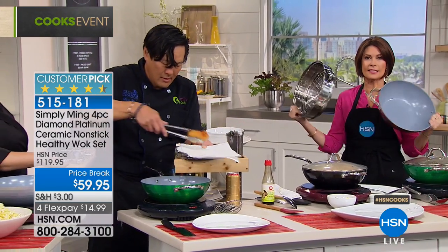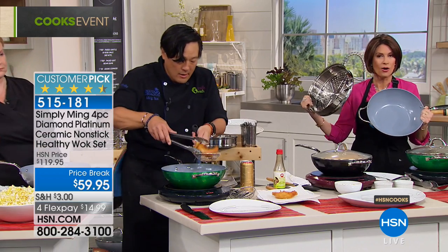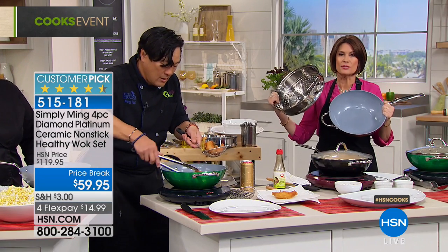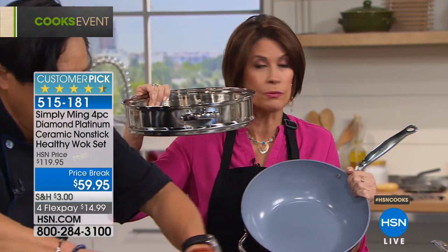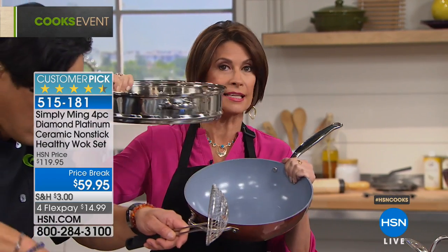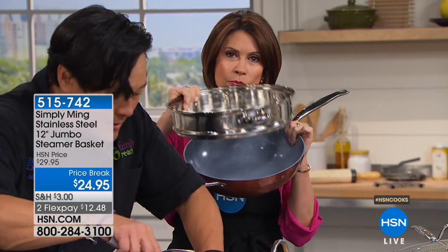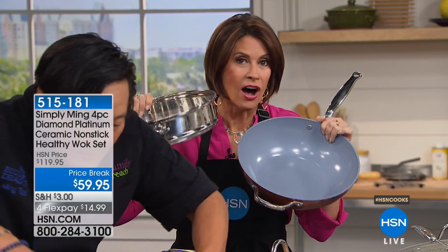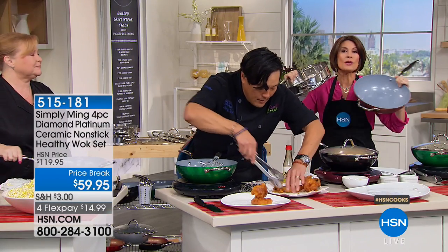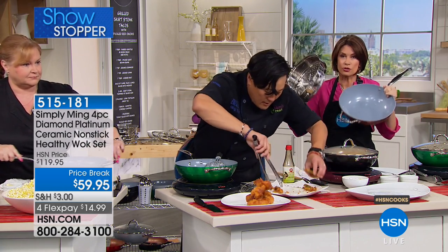We offered this as a Today Special price, only in honor of the Cook's Event, so take advantage of it. This alone is $24.95. If you want to add another one, which people do — they love to just stack these up — we do have them available. $24.95 for the steamer. We're including it with the wok and a skimmer and the lid, all for $59.95. Even if you own one of these, you want another one, because if you're like me, this is your go-to pan.